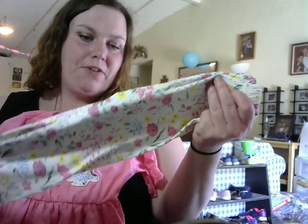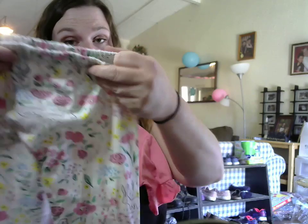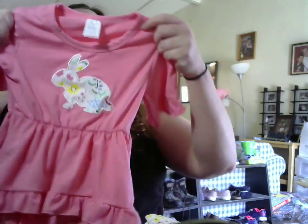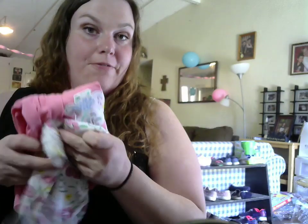They come in different colors and different designs, and they also have different sizing. So if you have multiple children from about one to five or six years old, go check this out because you can get them all matching outfits or similar outfits — it's really neat.